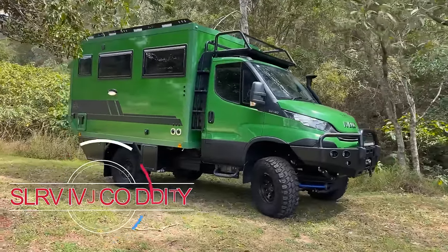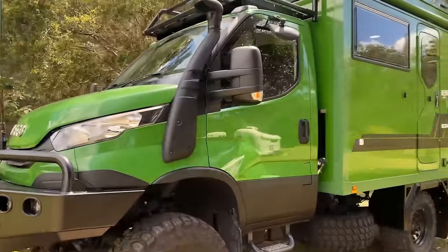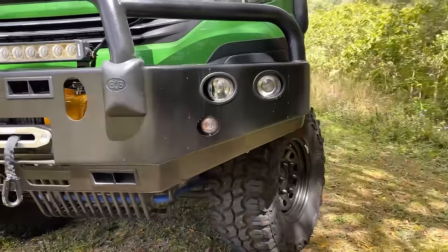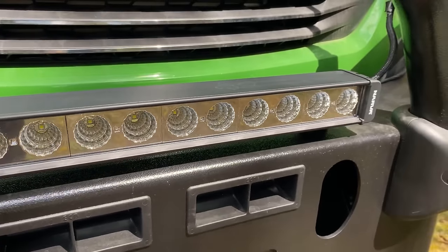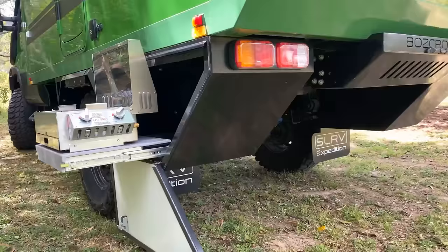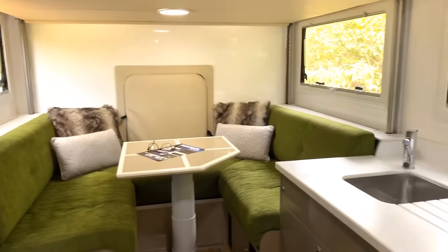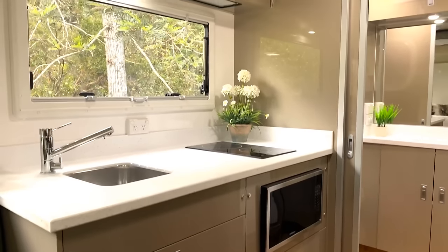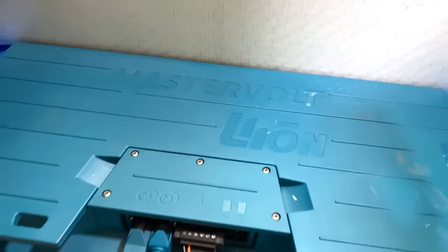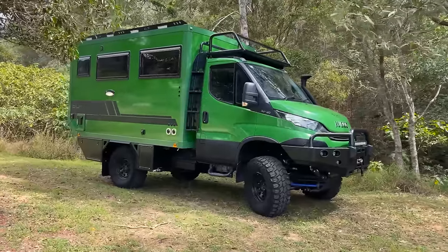The SLR-V Iveco Daily is a robust and versatile vehicle tailor-made for off-road adventures and comfortable living. Built on the sturdy Iveco Daily 4x4 chassis, it's designed to tackle the toughest terrains while providing all the comforts of home. The exterior features high ground clearance and a four-wheel drive system ensuring reliability in various off-road conditions. Inside, the SLR-V offers high-quality finishes and modern amenities, including a well-equipped kitchen, cozy dining area, comfortable sleeping space, and a fully functional bathroom. One of its key features is self-sufficiency — equipped with large water tanks, solar panels, and efficient energy storage systems, it is ideal for long-term exploration in remote areas.